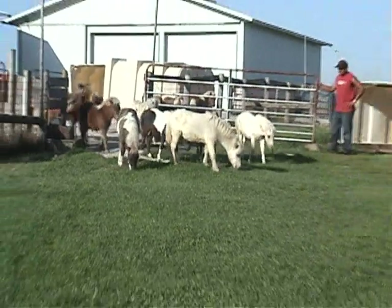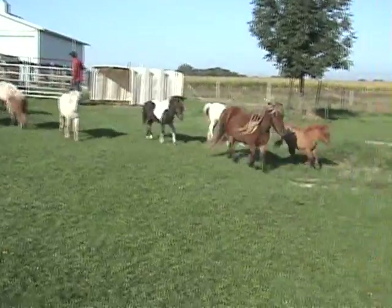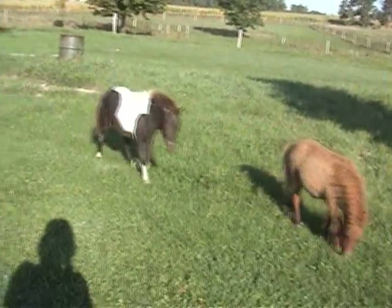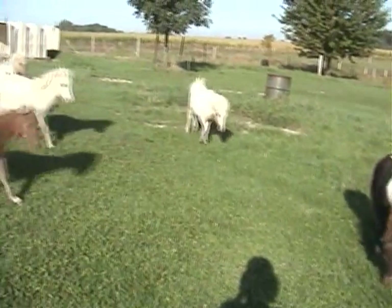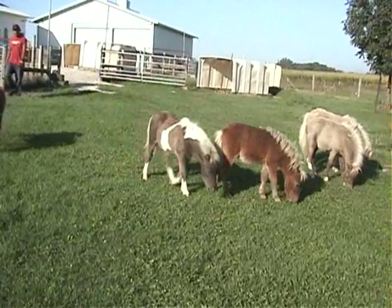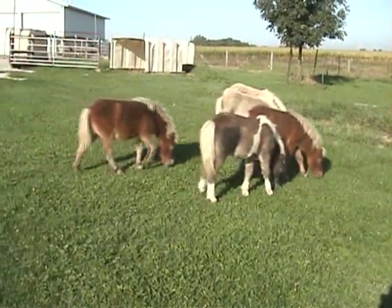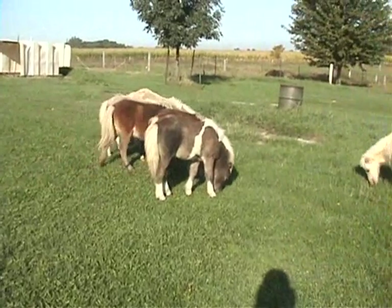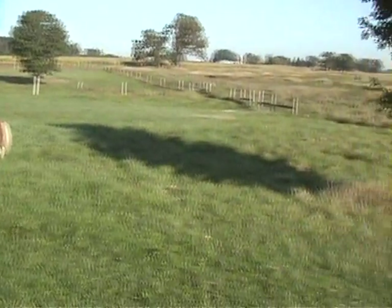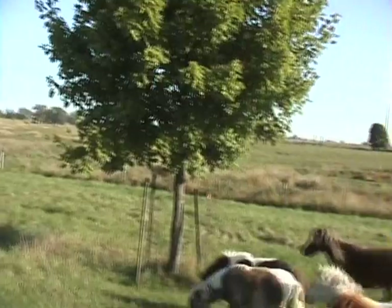We are letting our little weanling foals and one mare out for the morning. That's Haley running by us. These babies are around six to seven months old, and they are going to go out on what we call the hill out there.